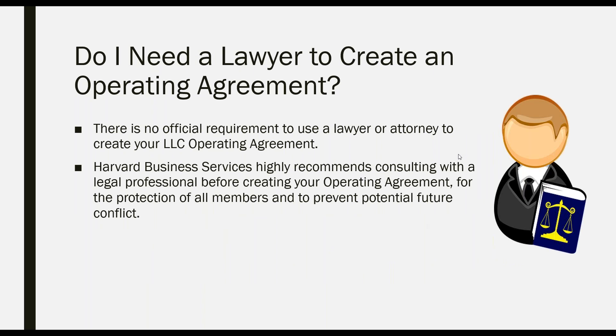A lot of people ask whether they need a lawyer to create an LLC operating agreement. There is no official requirement that you need an attorney, but Harvard Business Services often recommends speaking with an attorney to make sure you get professional legal advice about creating your operating agreement — for the protection of all members and to prevent potential future conflicts. By doing that, you are protecting everybody in the company and ensuring everyone knows their position, the company structure, and who provided what funds.